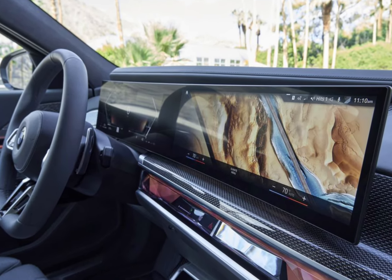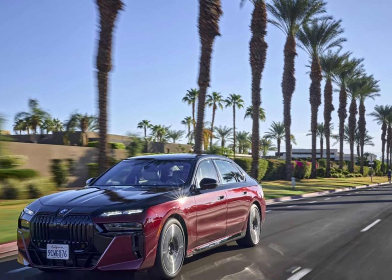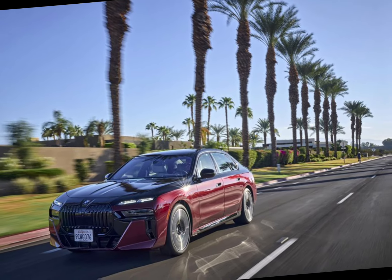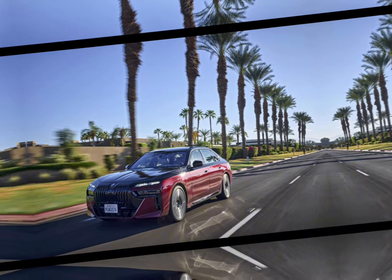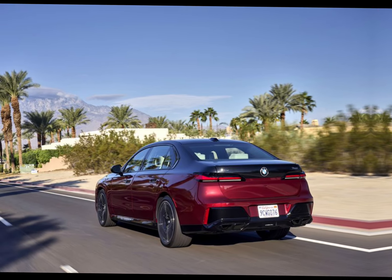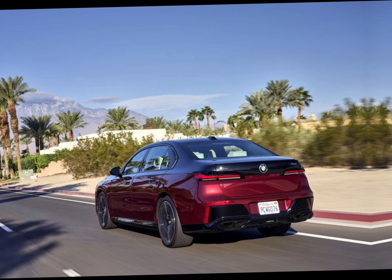In terms of driving dynamics, the 2023 BMW 760i excels. Its chassis is tuned for a perfect balance between comfort and athleticism, delivering a smooth and composed ride while still offering engaging handling characteristics when the road turns twisty.